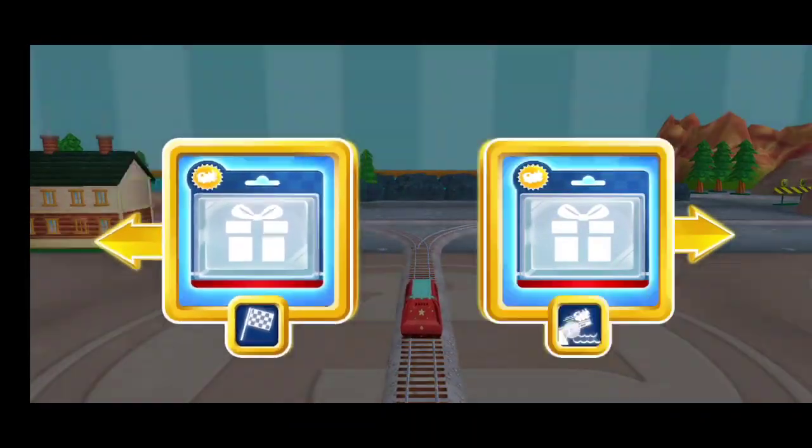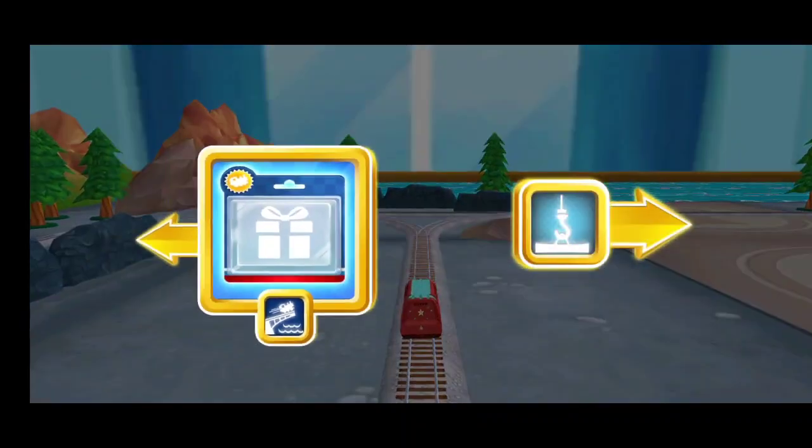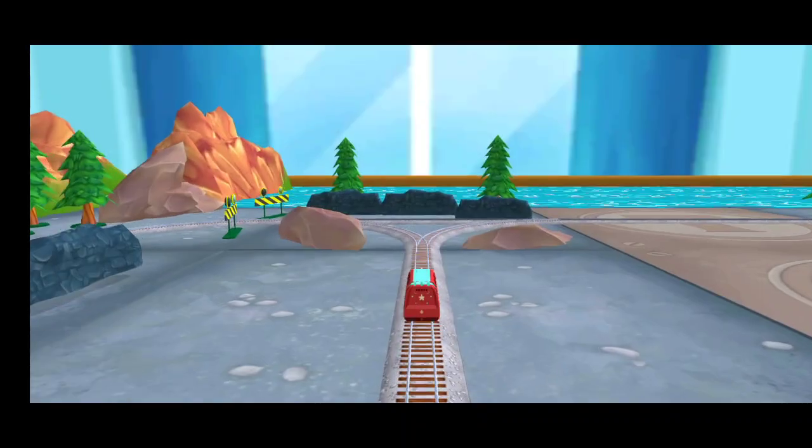Which way do you want to go? Left — let's go to the big bridge.